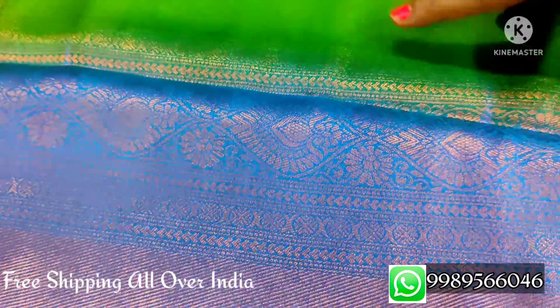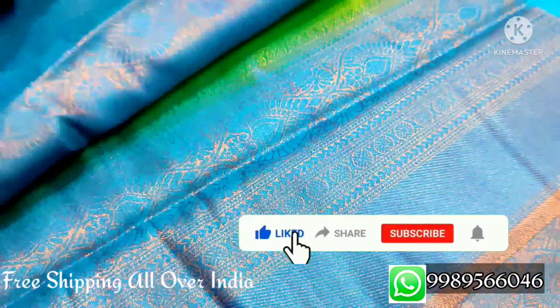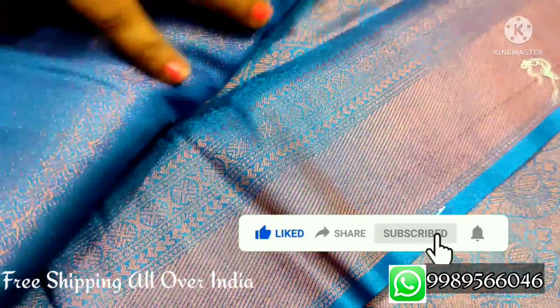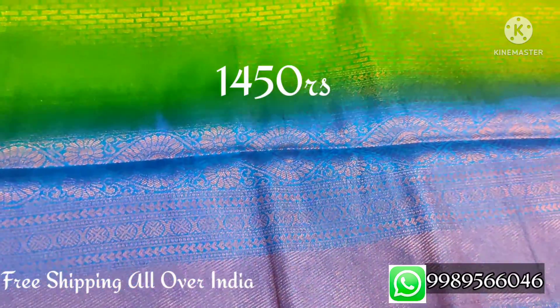The next color is an arpacha color with a blue color border. The complete sari is a brick design, with the border in blue color. It is a green and blue combination. The blouse is in blue color, and there is also a black blouse option. The brocade design blouse is included. This sari price is $1450.